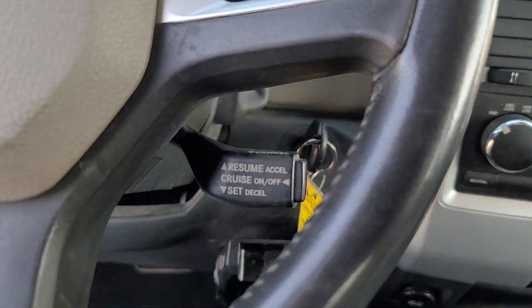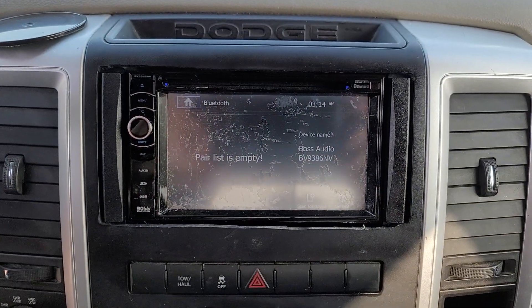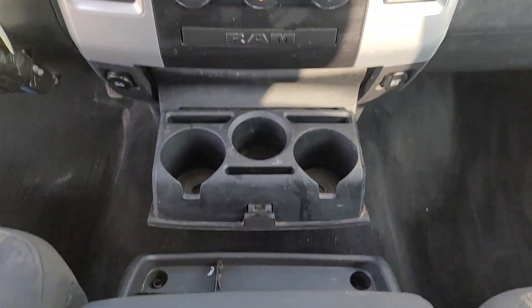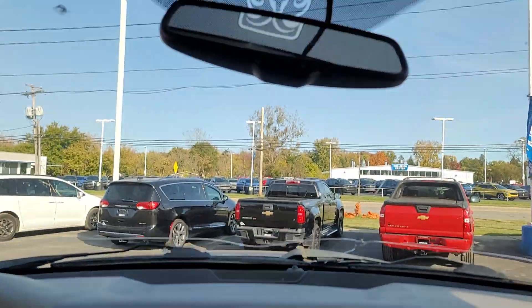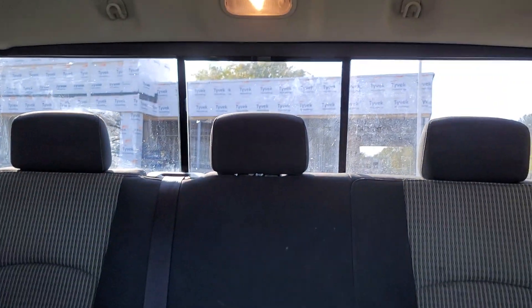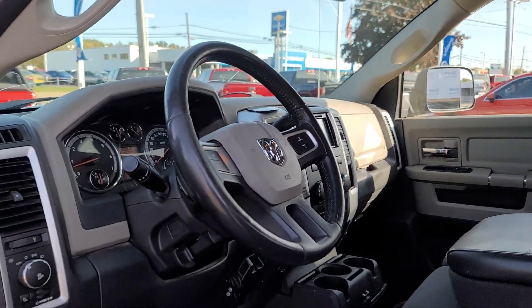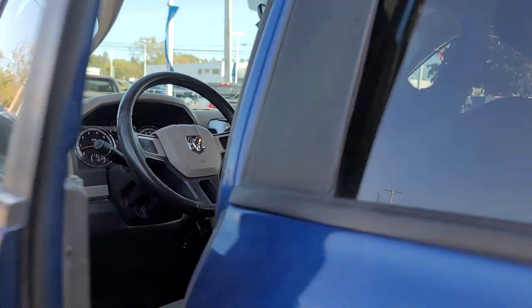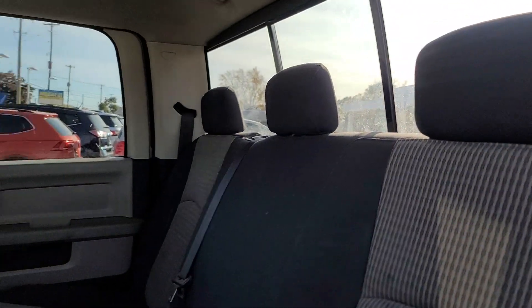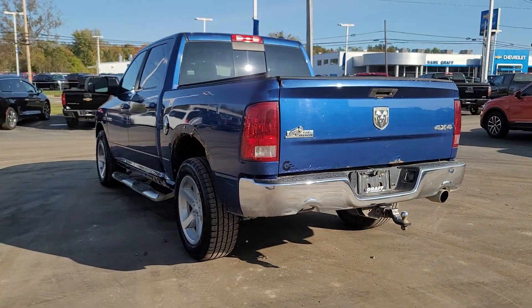Don't do the job unless you can do it right. Drive the truck that has the capability you need — the Ram 1500. We'll see you next time.